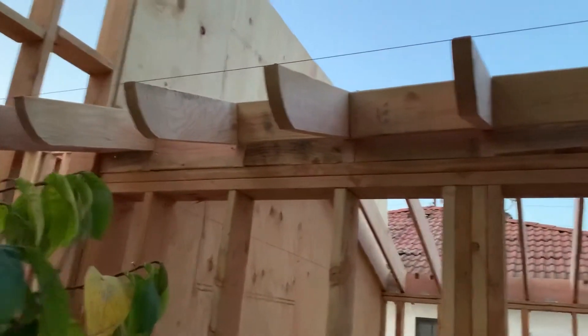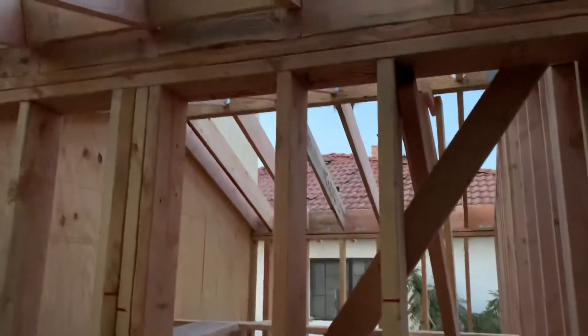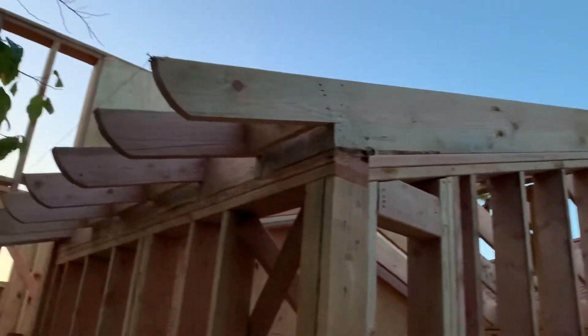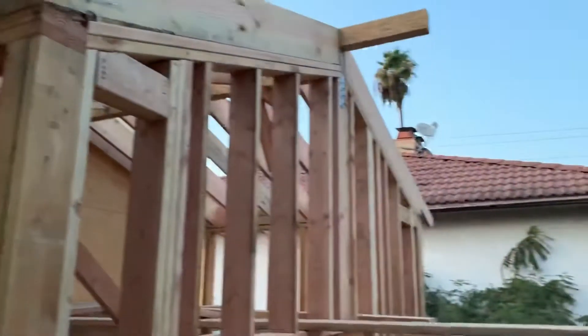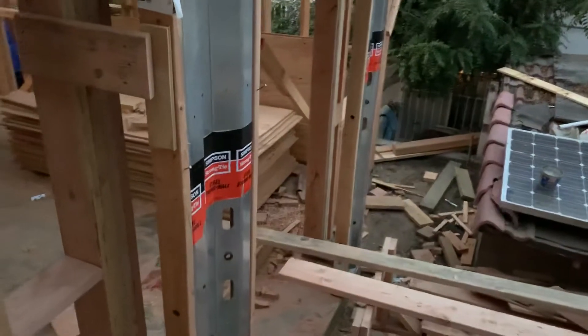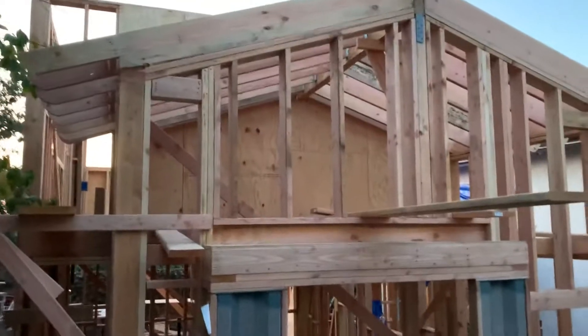Put some shear right here. And then they also did the entryway as well. So that's pretty much ready to go for sheeting as well. They got the strong ties in, strong wall. I'll go inside there so y'all can see it a little better. But a lot more progress now.